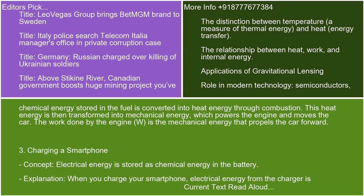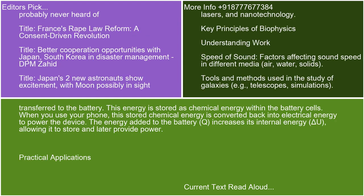Example 3: Charging a smartphone. Electrical energy is stored as chemical energy in the battery. When you charge your smartphone, electrical energy from the charger is transferred to the battery. This energy is stored as chemical energy within the battery cells. When you use your phone, this stored chemical energy is converted back into electrical energy to power the device. The energy added to the battery, Q, increases its internal energy, delta U, allowing it to store and later provide power.